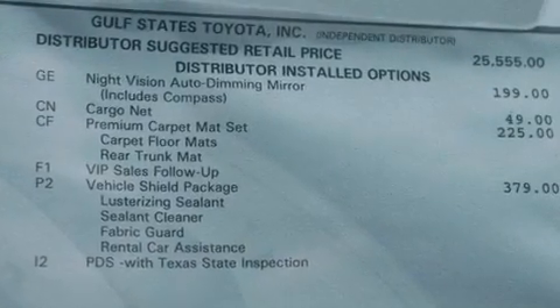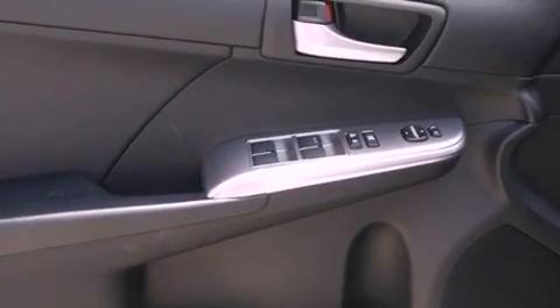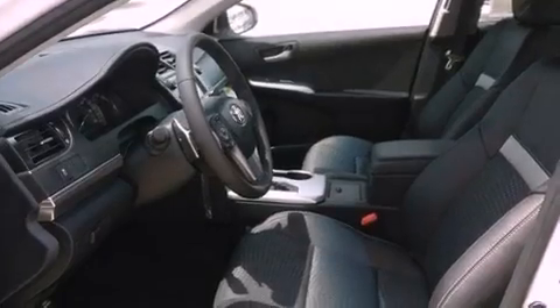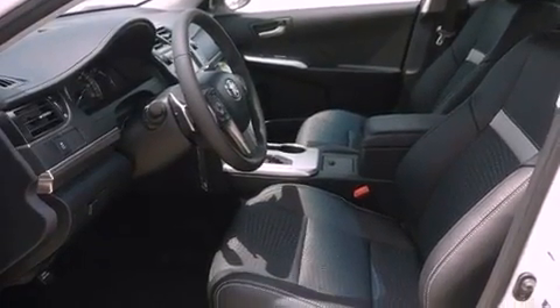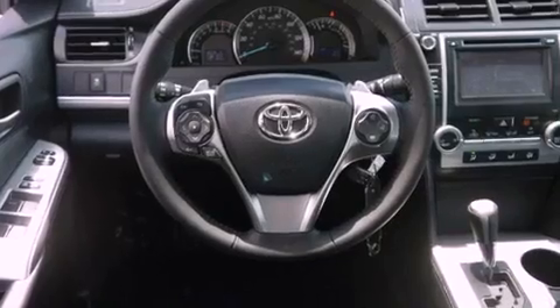Air conditioning, cruise control, heated side view mirrors, a leather-wrapped steering wheel, performance tires, a passenger-side vanity mirror, an engine immobilizer theft deterrent system, an anti-lock braking system, a rear window defroster, and a rear spoiler.